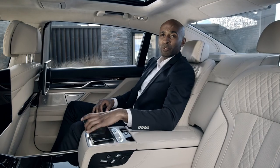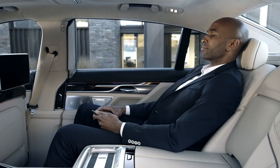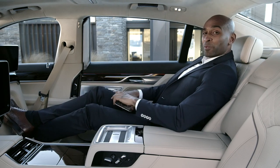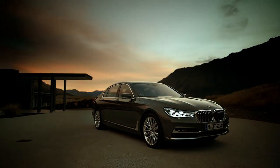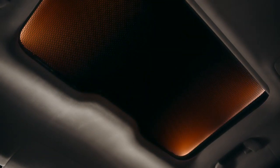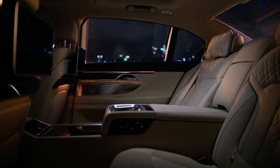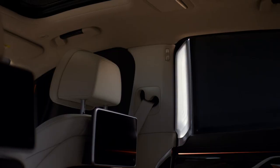By using the BMW Touch Command tablet, you can change the seating position of the executive lounge to find the perfect position to enjoy another stunning novelty. The Sky Lounge underlines the luxurious atmosphere during nighttime driving. More than 15,000 light patterns in the glass create an exceptional interior light ambience, matched to the six different colors of the magnificent ambient light.